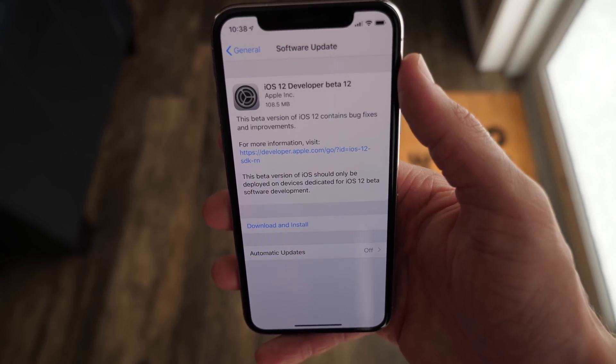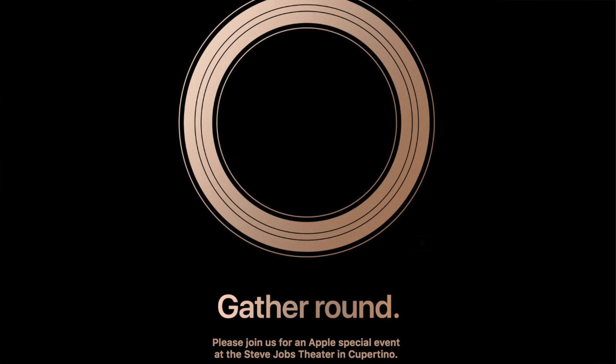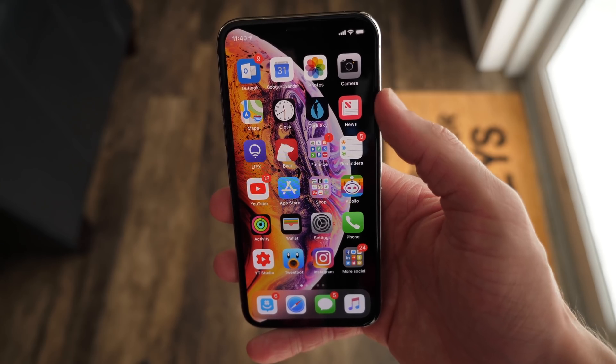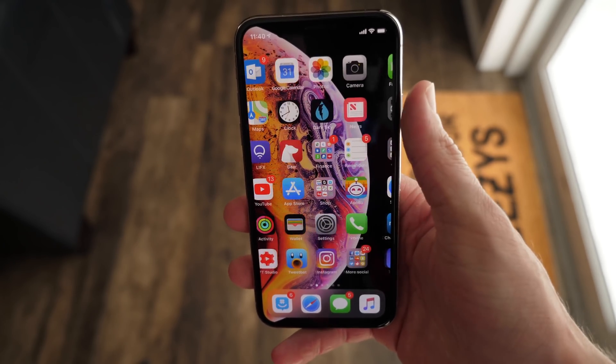Will we see iOS 12 beta 13? Probably not. I think Apple is just going to end up releasing the GM version on September 12th after their big September event, where they're going to announce the iPhone 10s, 10s Plus, and the Apple Watch Series 4. But for now, iOS 12 beta 12 will have to keep us at bay, and this leaked wallpaper will also have to hold us over until then.